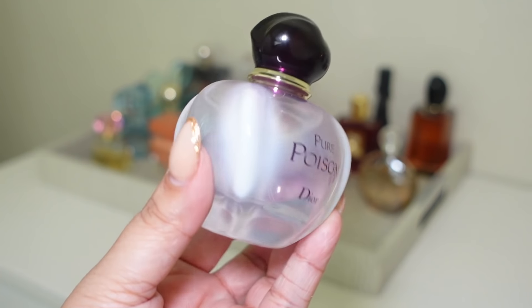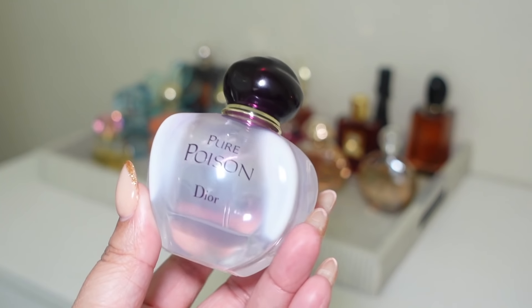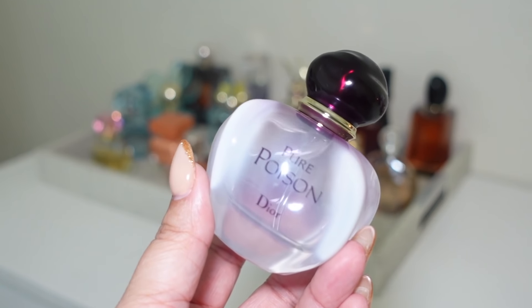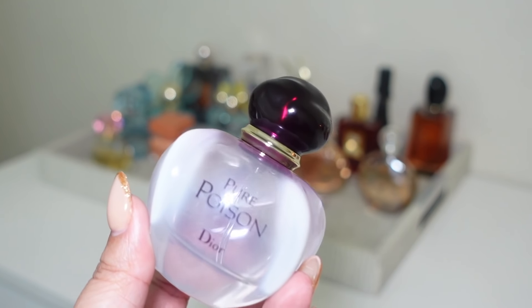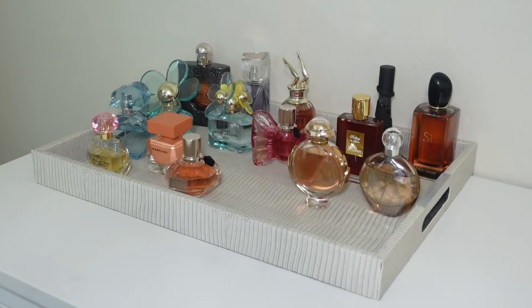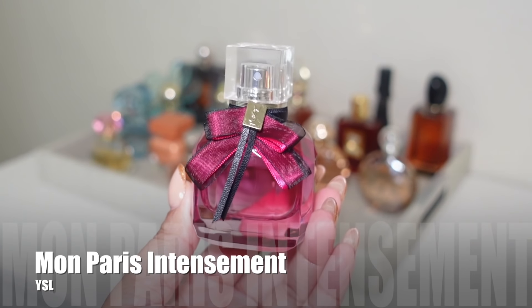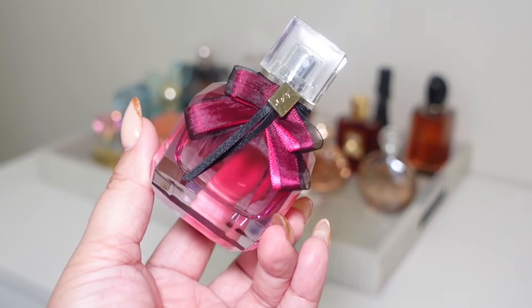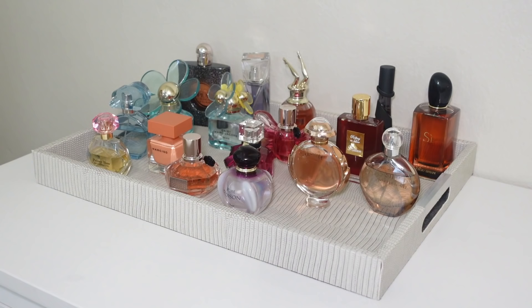I'm also adding Dior Pure Poison — look at this bottle, it's just mesmerizing. I love this fragrance. It took me a while at first, but the dry down is so worth it. The opening is a little strong, so as long as I don't over-spray I should be fine. To add more red and pink tones for Valentine's Day month, I'm also adding YSL Mon Paris Intense. I love this one and I'm debating between it and Rolling in Love for Valentine's Day — it's just such a feminine, beautiful fragrance.